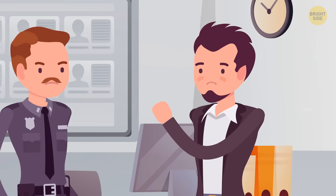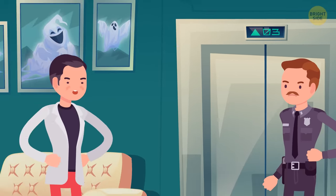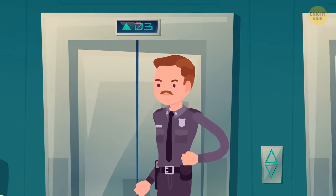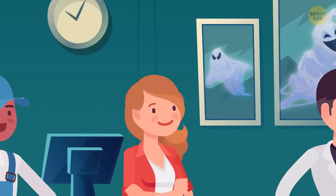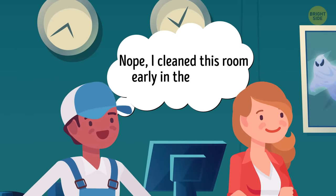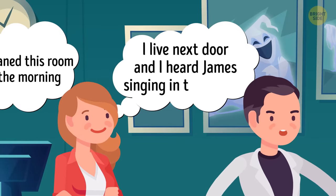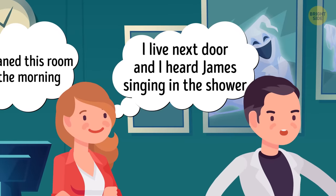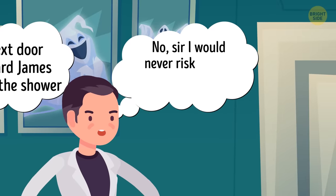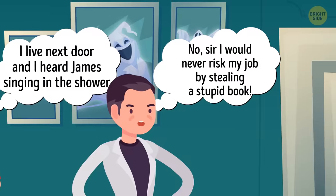Detective Green listens to James' story and goes to the hotel. He finds three suspects and asks them one question: did you enter James' room after he moved in? Mike replies he cleaned the room early in the morning and hasn't entered it since. Maya says she lives next door, heard James singing in the shower, but didn't enter his room. Peter replies he was in the lobby the whole time and would never risk his job by stealing a stupid book. Can you spot the thief?